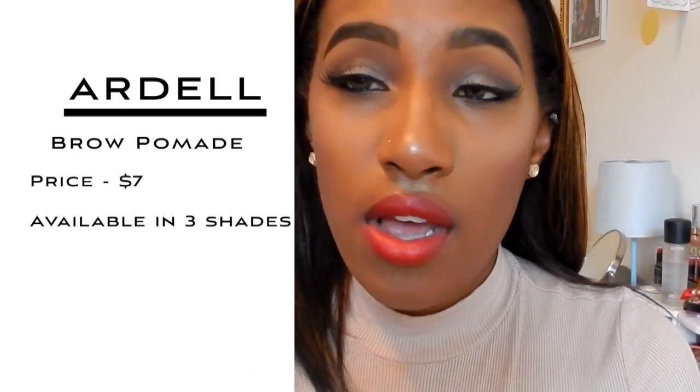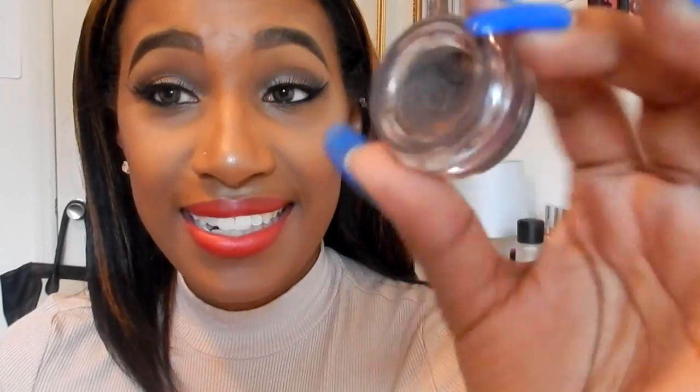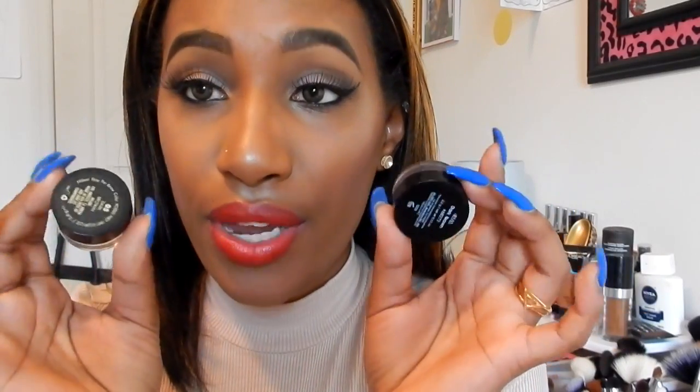The next pomade is from Ardell. I saw somebody using this in a video and she said it was awesome, so I tried it. The pomade is really really good. It comes with a brush but the brush isn't great — the actual product is amazing though. If you're on a budget, I'd recommend either the Milani or the Ardell. The Ardell one you do have to set, but it's super creamy and thin so you can actually layer it. The other ones if you layer too much they look off, but this one you can layer and it gives you the best natural look.